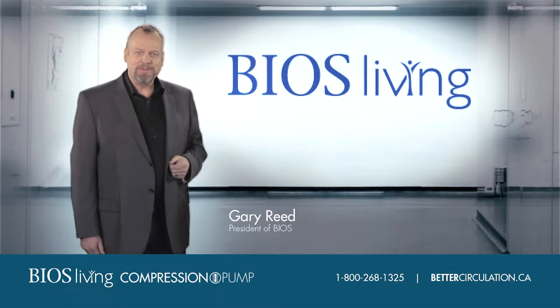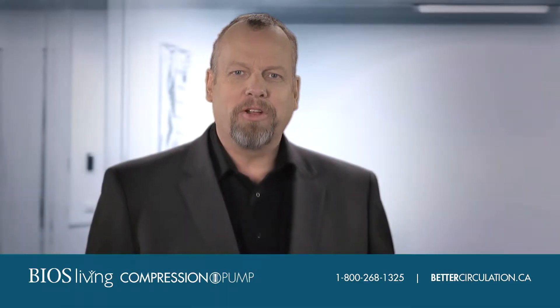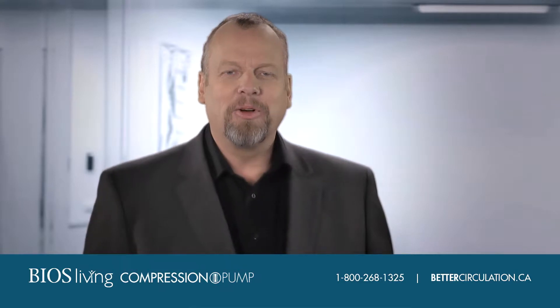Hi, I'm Gary Reid, President of BIOS. Caring for a loved one made me want to focus our family business on home health care.